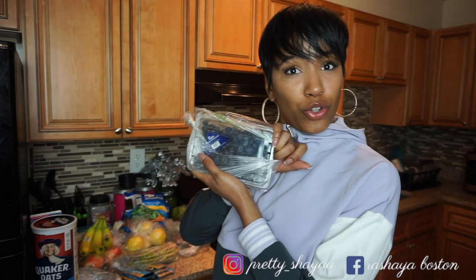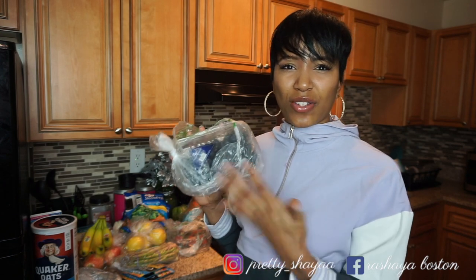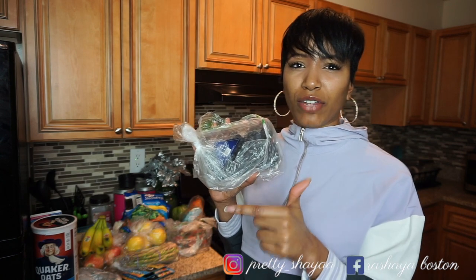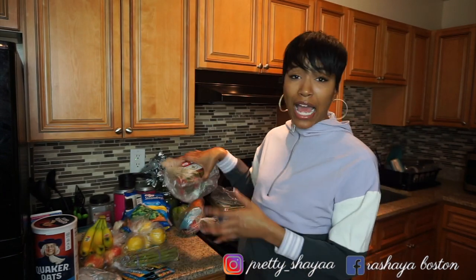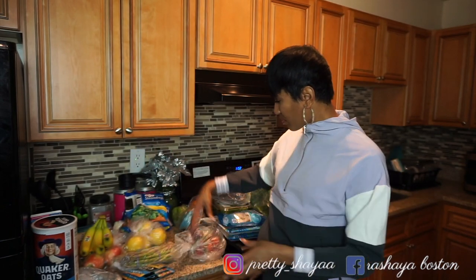Next thing I got is some blueberries. I use these for my oatmeal or sometimes eat them by themselves, though I prefer to put them in something. Either way, these are a great source of antioxidants. Blueberries and blackberries are the lowest calorie berry you can consume. I also got some strawberries — I can eat these by themselves, but I usually add them to my oatmeal or smoothies. These are about a dollar as well.